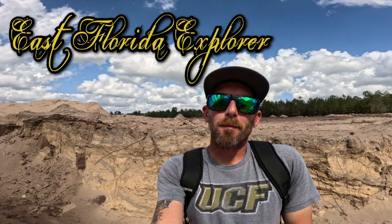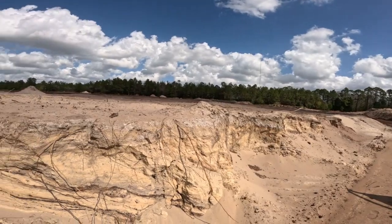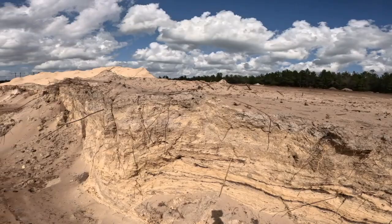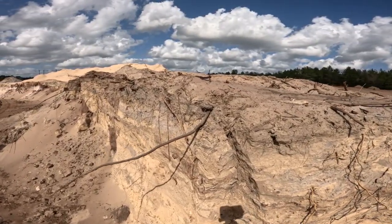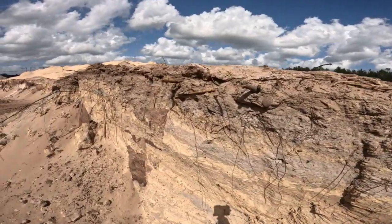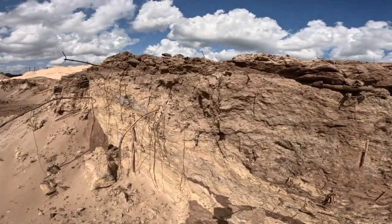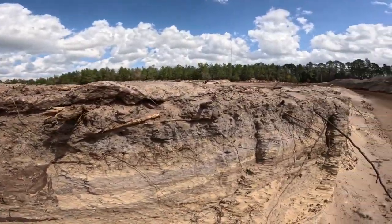Welcome! Today I am hunting arrowheads. Let's see if we find any. Lots of Indians lived here back long ago. An easy way in Florida sometimes is to find them kind of in the layers of the cliff, at like a dirt pit, quarry. A lot of people hunt them in creeks.